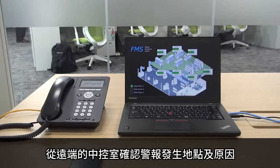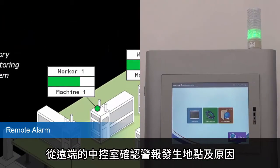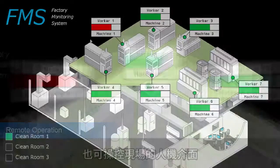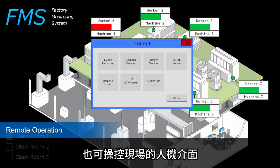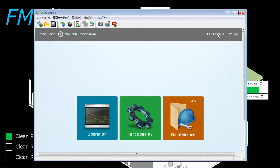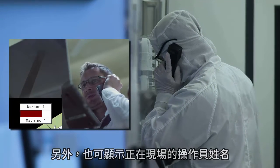The factory monitoring system allows you to know the location and remotely confirm alarm contents from the office. Of course, you can operate the HMI too. Also, the name of the operator in charge is shown, making it easy to contact him or her.